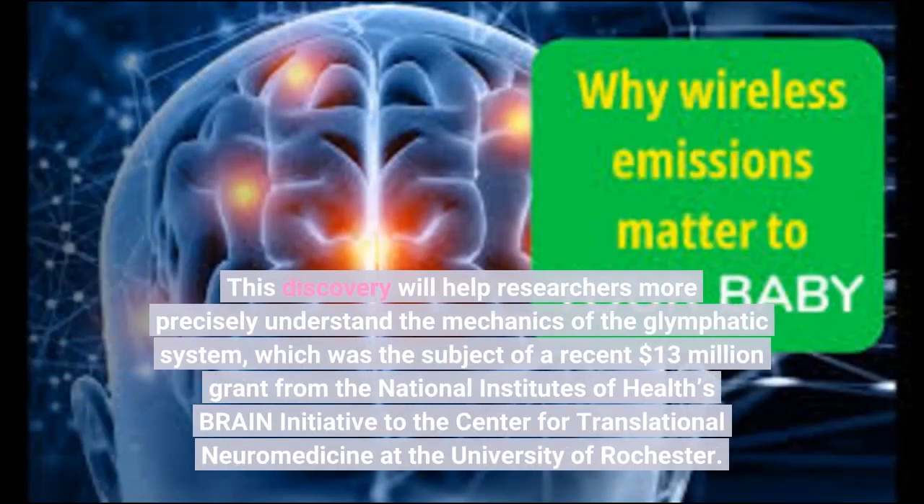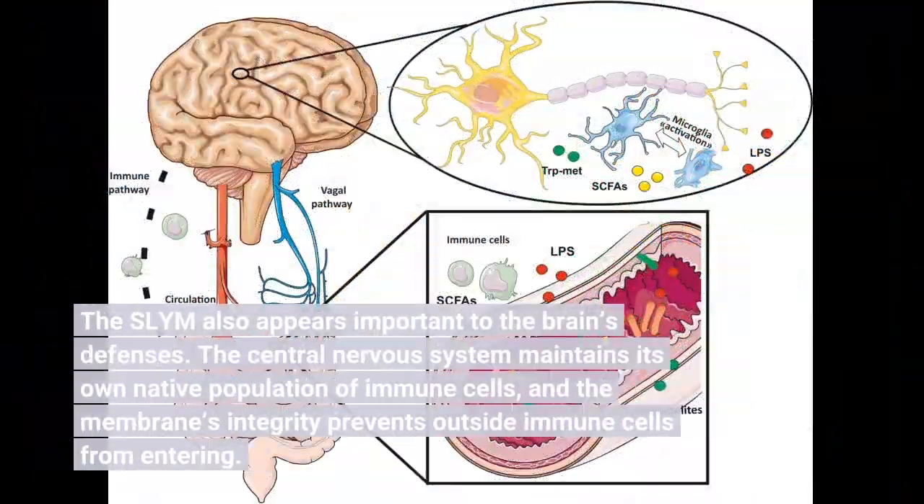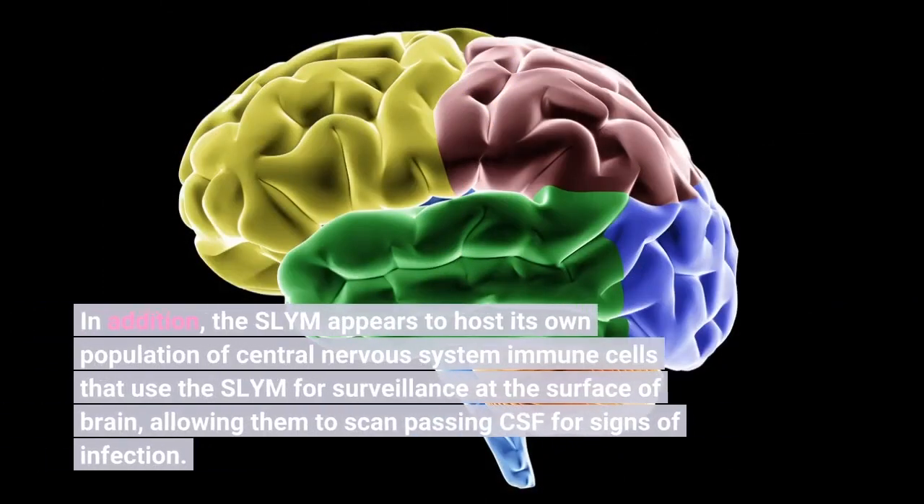This discovery will help researchers more precisely understand the mechanics of the glymphatic system, which was the subject of a recent $13 million grant from the National Institutes of Health's Brain Initiative to the Center for Translational Neuromedicine at the University of Rochester. The SLIM also appears important to the brain's defenses — the membrane's integrity prevents outside immune cells from entering, while the SLIM hosts its own population of central nervous system immune cells that use the membrane for surveillance at the surface of the brain, scanning passing CSF for signs of infection.